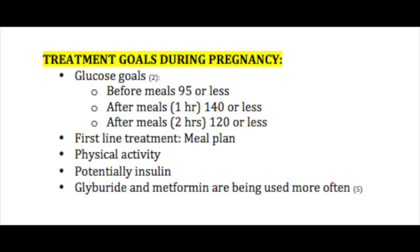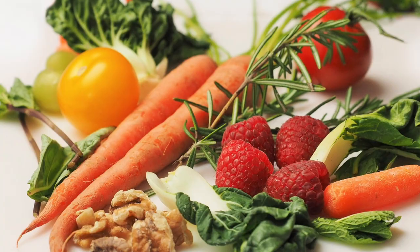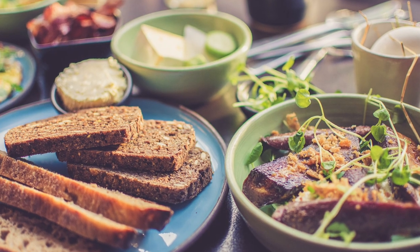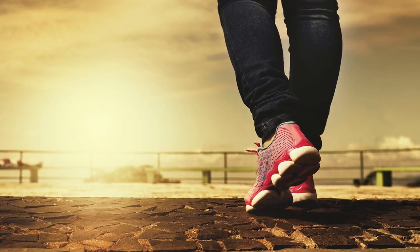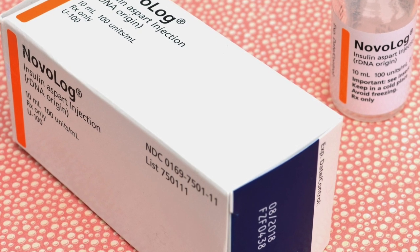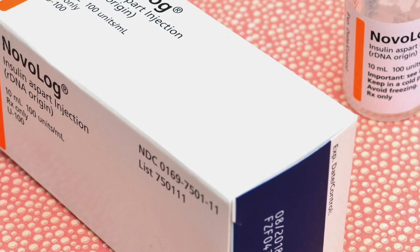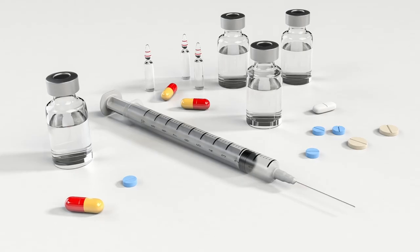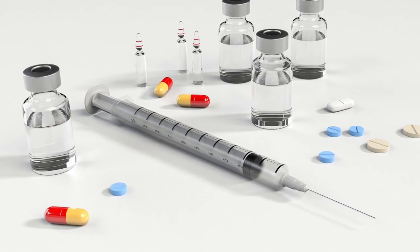Just briefly, I want to go over some of the glucose goals — you can see the ranges here before and after meals. The first-line treatment is usually a meal plan, and that's something that should be educated to patients with gestational diabetes. Physical activity is super important as well. If these two things are not working, insulin is the option least likely to harm the baby. Some providers are starting to use glyburide and metformin more often, but the studies are still limited on these medications.